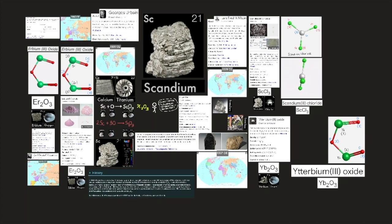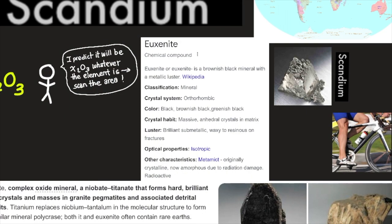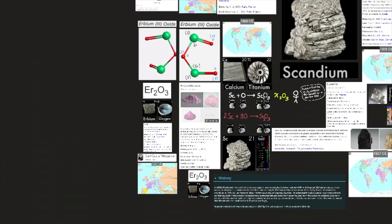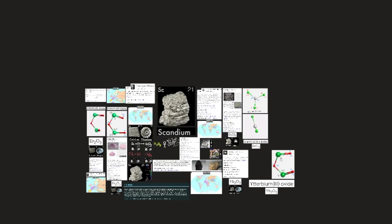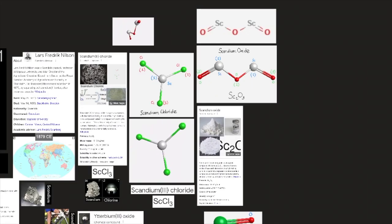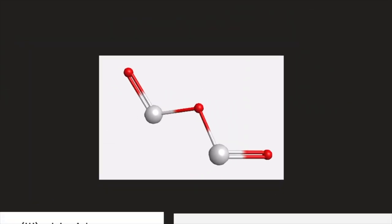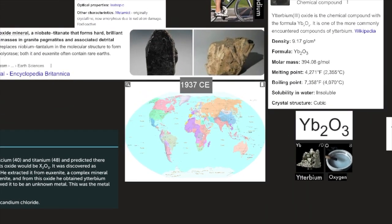In 1869, Mendeleev noticed a gap in atomic weights between calcium-40 and titanium-48, and predicted an undiscovered element of intermediate atomic weight. It was discovered as scandium in 1879 by Lars Friedrich Nilsson at the University of Uppsala, Sweden. He extracted it from euxenite, a complex mineral containing 8 metal oxides. He had already extracted erbium oxide from euxenite, then found another oxide of a lighter element whose atomic spectrum showed it to be an unknown metal — the element Mendeleev had predicted — with oxide formula Sc2O3 (two atoms of scandium to three atoms of oxygen). Scandium metal itself was only produced in 1937 by electrolysis of molten scandium chloride.